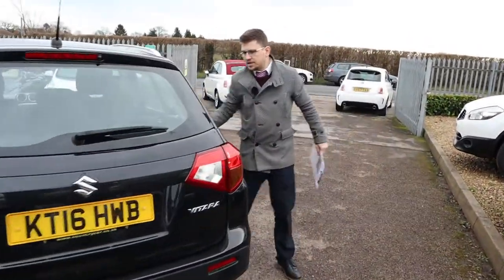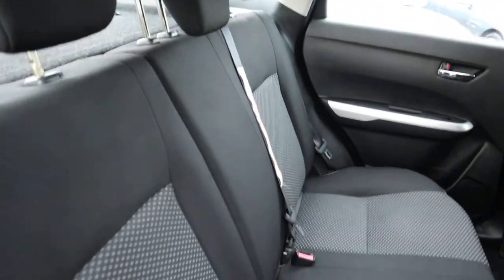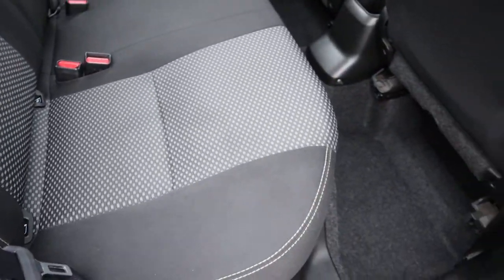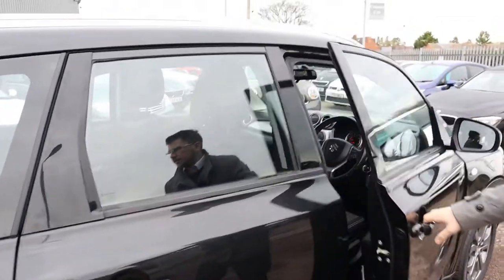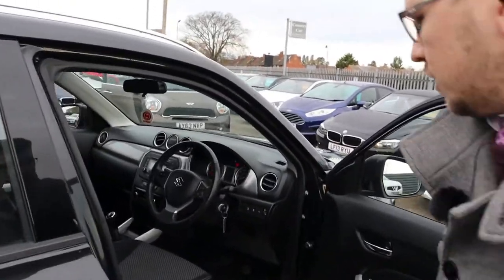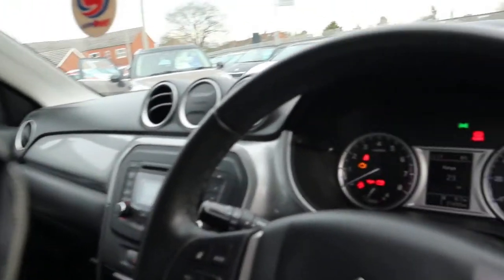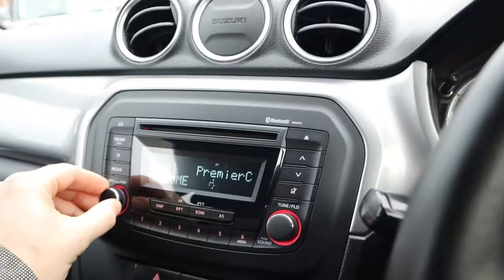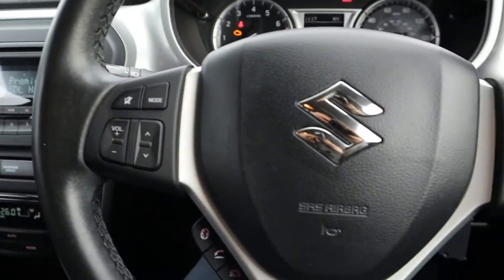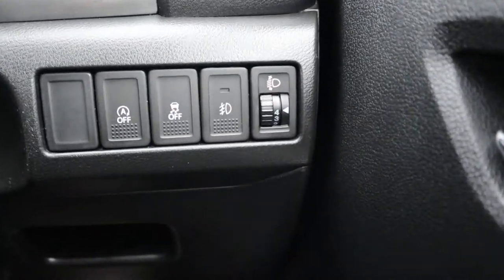Inside the back of the car it boasts a gorgeous two-tone interior, complete with ISOFIX. We've got that white stitching as well — it really is a beautiful car. It smells fantastic in here too; I can't imagine there's been any smokers or pets in the car. I'm going to step inside and show you around. Here's the mileage then: 27,433. We've got DAB radio, Bluetooth, and cruise control — you can play your music through Bluetooth as well.